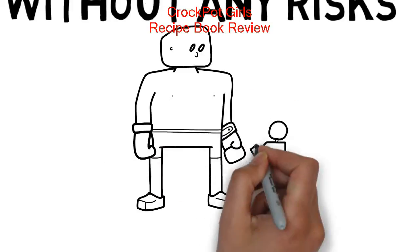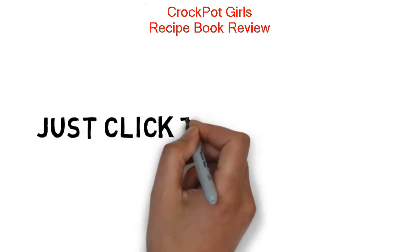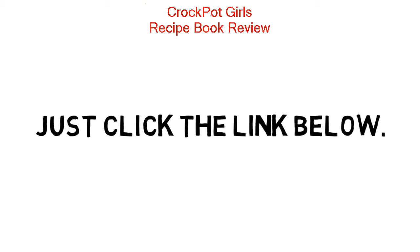Why take my word or anyone else's word when you can just try it for yourself, right? You truly have nothing to lose. Just click the link below. I hope I've helped some of you. Have a super day.